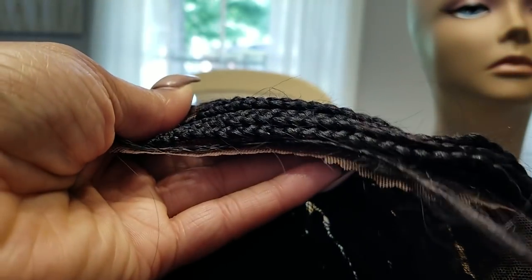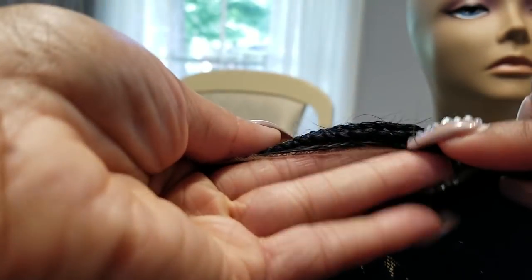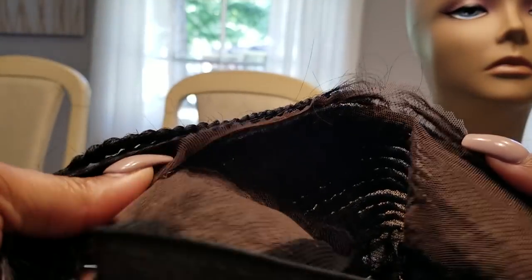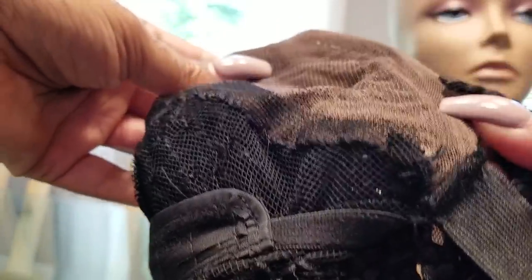Or you can pluck them all out and not have baby hair — some people don't like baby hair. Here's the other braid right here, so baby hair is on both sides. Inside construction: yes, it is a frontal, so it goes from ear to ear. Turning this inside out, as you can see — ear to ear construction, brand new, never been worn.